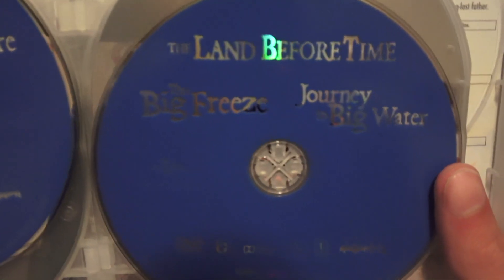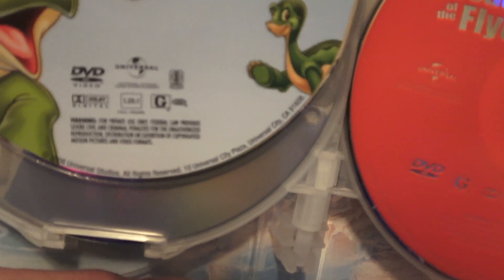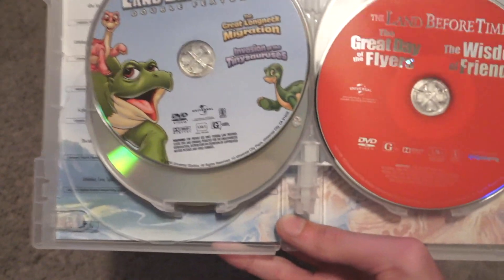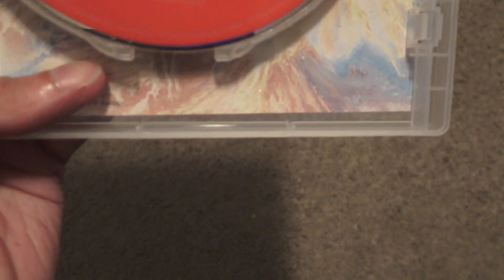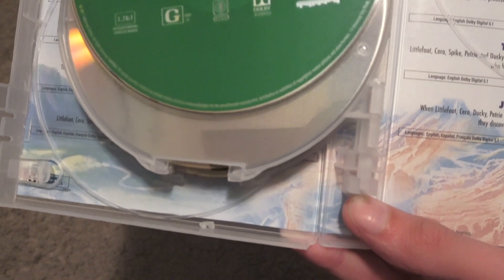You get The Big Freeze and Journey to Big Water. This one is going to be a double feature. Invasion of the Tinysauruses and The Great Egg-Scapade Migration. On this disc you get The Great Day of the Flyers and The Wisdom of Friends. And the last disc is The Land Before Time: Journey of the Brave, and on the back it's a really nice cover.